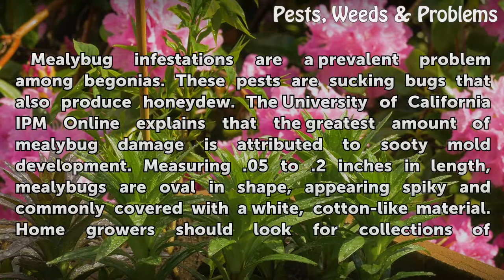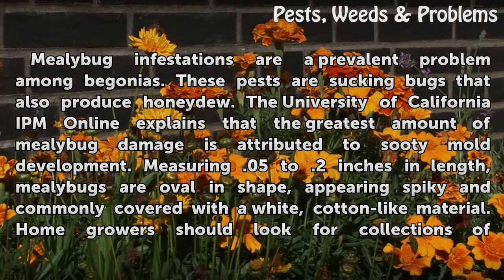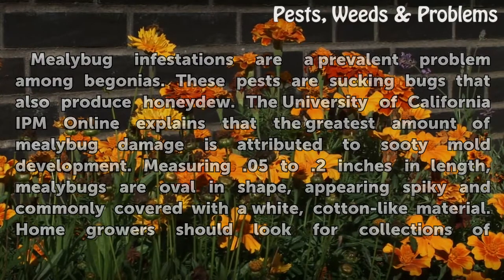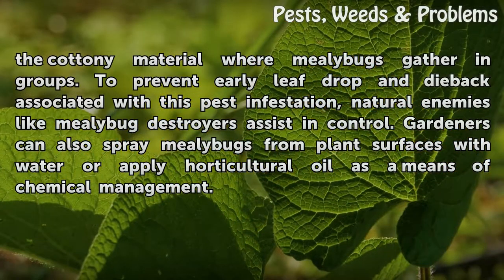Mealybug infestations are a prevalent problem among begonias. These pests are sucking bugs that also produce honeydew. The University of California IPM Online explains that the greatest amount of mealybug damage is attributed to sooty mold development. Measuring 0.05 to 0.2 inches in length, mealybugs are oval in shape, appearing spiky and commonly covered with a white, cotton-like material.